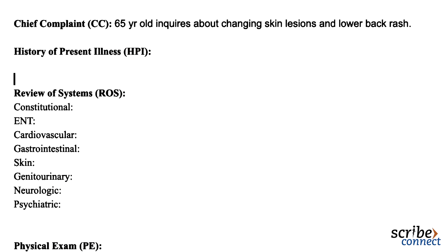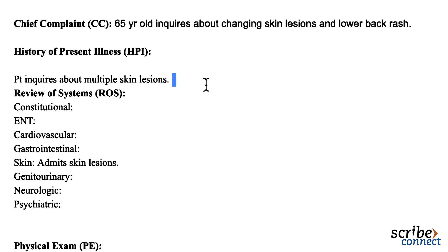A 65-year-old female inquires about changing skin lesions and lower back rash. Hello, welcome back. I see on your chart that you've been noticing some changing skin problems that you want to get checked out during today's visit. Yes, being born and raised in Southern California is great until you realize you have to have skin checks regularly when you're older. Are you followed by a dermatologist? Yes, I do. I see Dr. Yu yearly. However, my next appointment with her is around six months from today.